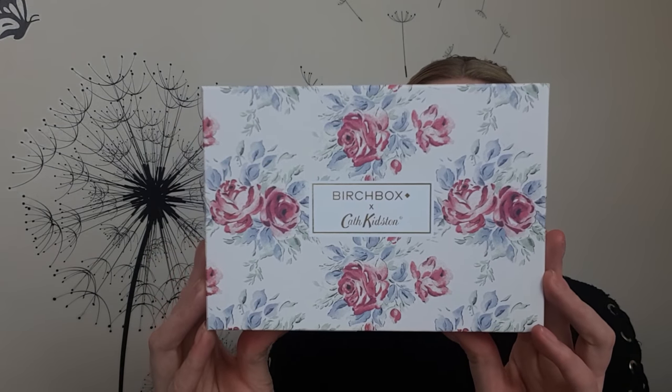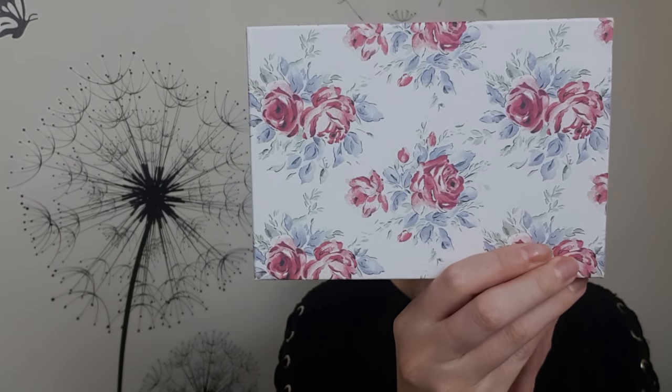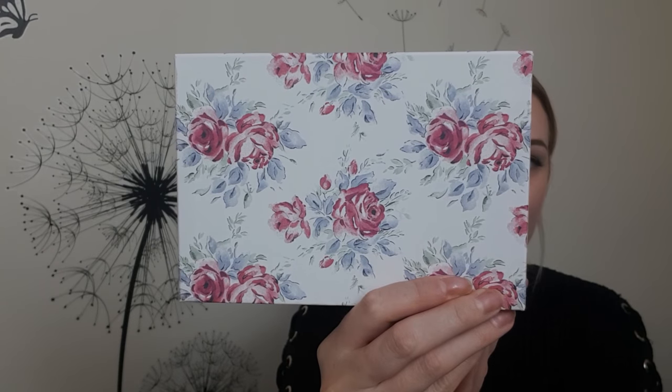This month's Birchbox is again a gorgeous design. It is in collaboration with Cath Kidston. Here is the box — how pretty is that? Pure Cath Kidston style. It says Birchbox and Cath Kidston presents 'Brighten Up Your Day: A Month of Sunshine and Smiles,' in honor of Cath Kidston's 25th birthday, which means they've been going for 25 years.